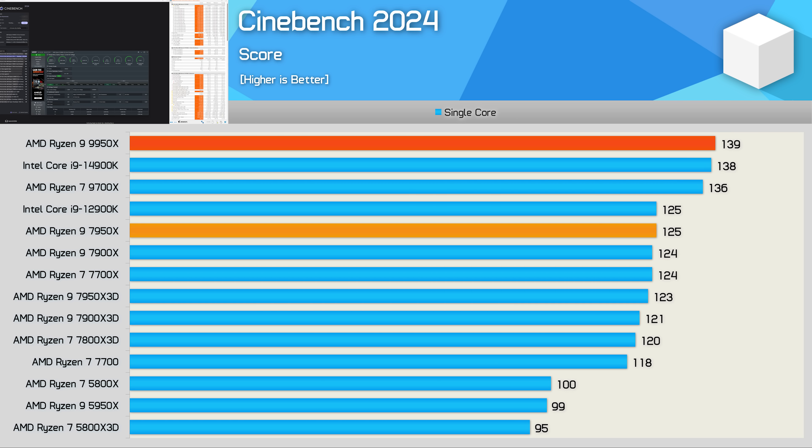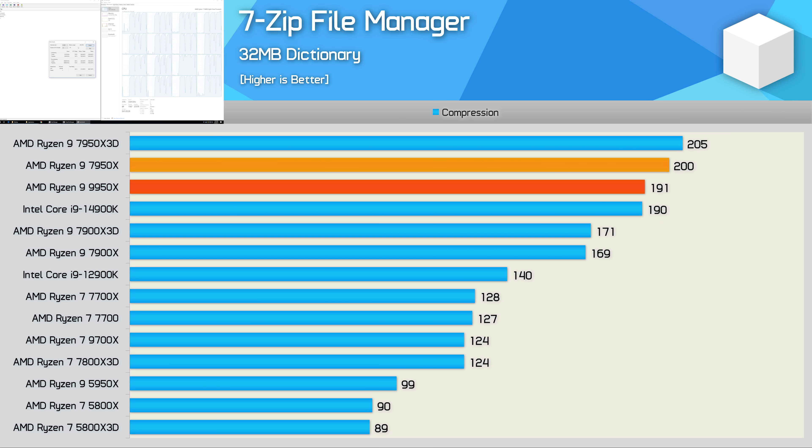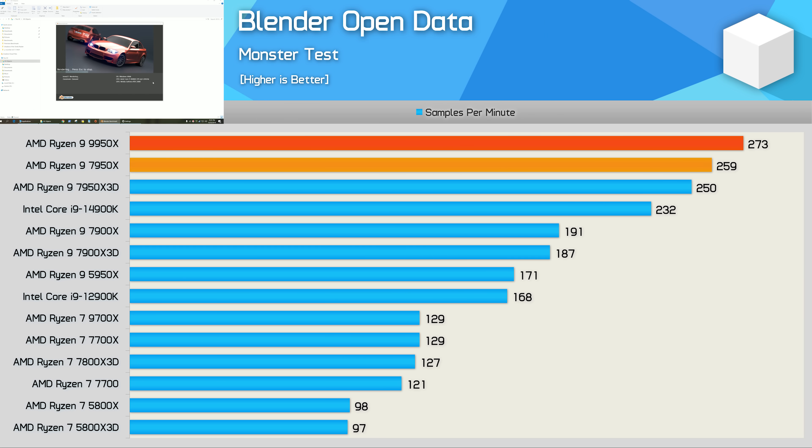The 9950x looks impressive in single-core Cinebench, matching the Core i9-14900K and being 11 percent faster than the 7950x. Unfortunately, in 7-Zip file manager compression the 9950x is actually five percent slower than the 7950x — you never want to see a performance regression with a new generation. Decompression wasn't quite as bad, but the 9950x was still two and a half percent slower than the 7950x.